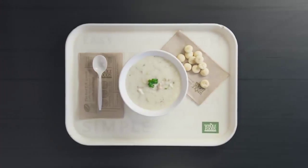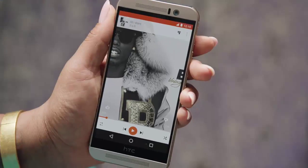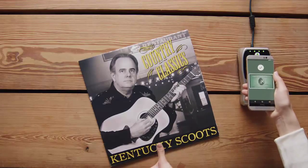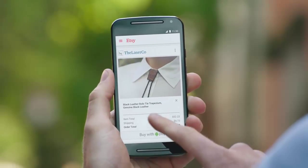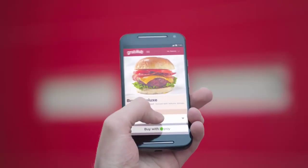The service is initially limited to the US, where Google says it will be rolling out gradually over the next few days. Android Pay will support cards from the four major payment networks: American Express, Discover, MasterCard, and Visa.